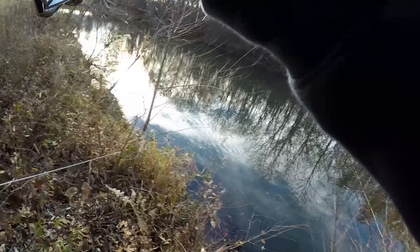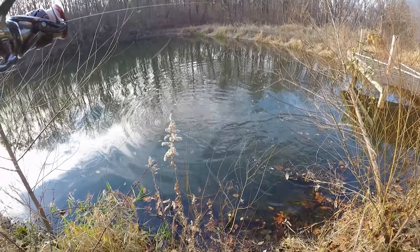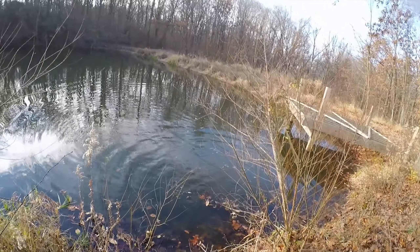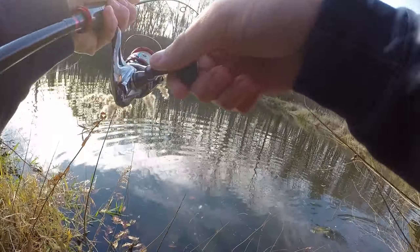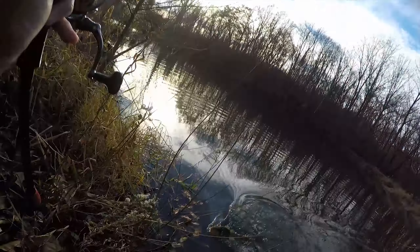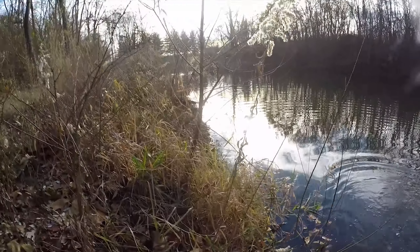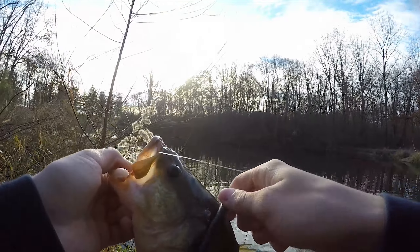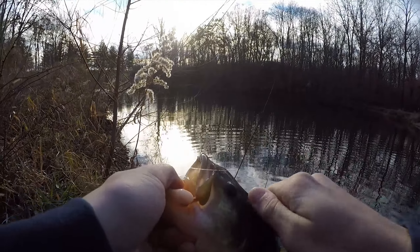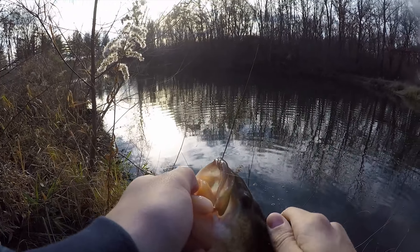Big fish. Big bass. Like actually big big big. He swiped at it and I snagged him I think. Evan, get down there and grab him — you have boots on. I got him. There we go. Yeah, he swiped at it and I felt him hit it. That's pretty big.